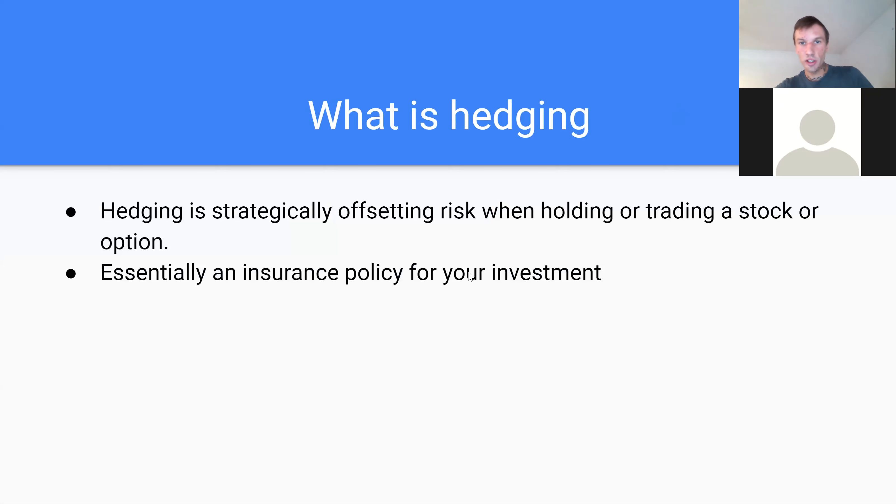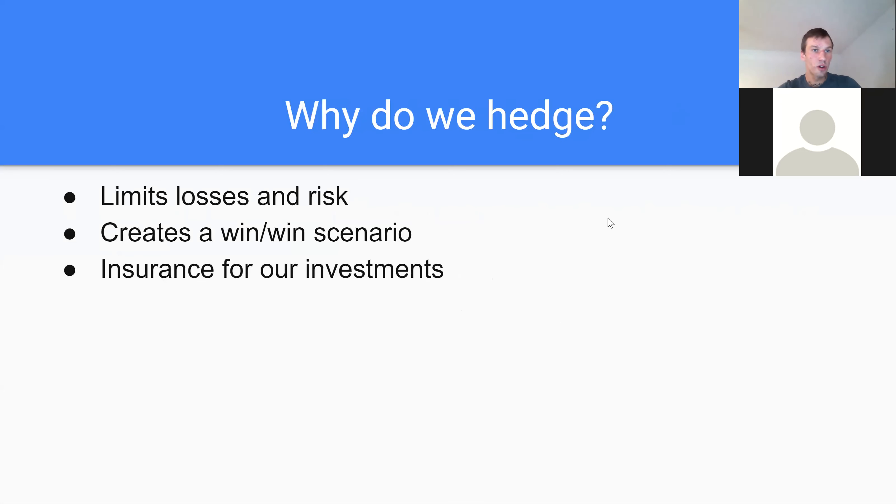So what is hedging? Hedging is strategically offsetting risk when holding or trading a stock or option. Essentially, it's an insurance policy for your investment. So why do we hedge? It limits our losses and our risks. It creates a win-win scenario, and it's also essentially an insurance policy for our investments.